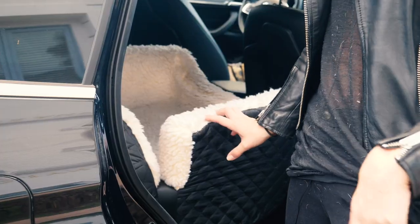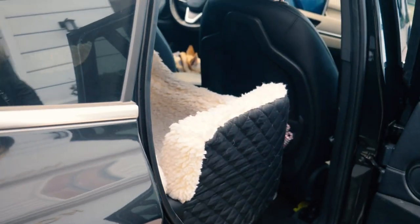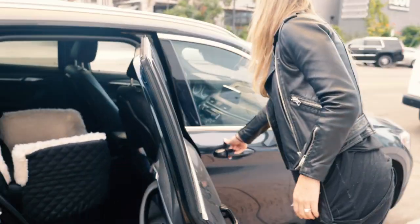They're propped up and they can see out. We love this. It's great, especially if you don't want to get all hairy in the car and you don't want to have your dog on your lap. This is great for that, and Leo loves it.